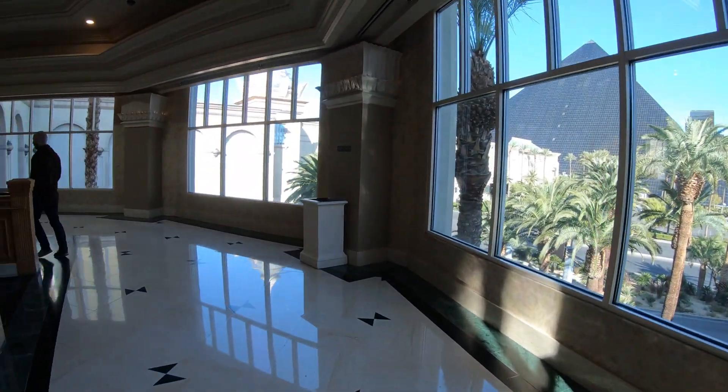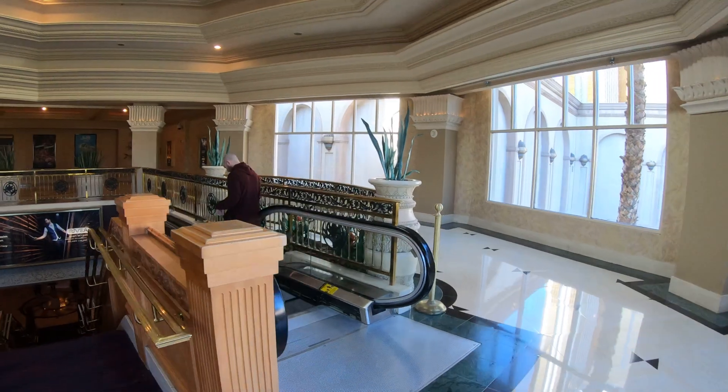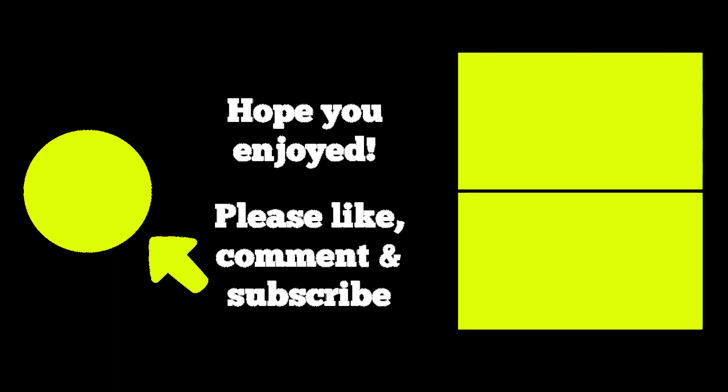We're back at Mandalay Bay — the whole round trip took about six, seven, or eight minutes. I personally prefer walking, but what about you? Would you rather take the tram or walk? Leave a comment below. I hope you enjoyed this video — please like, comment, ask questions, and subscribe. You can visit my New York videos or check out my other travel videos by clicking the on-screen links. Thanks for watching!